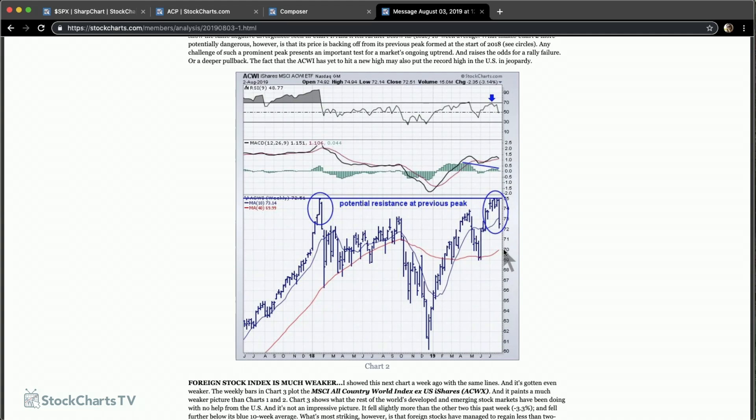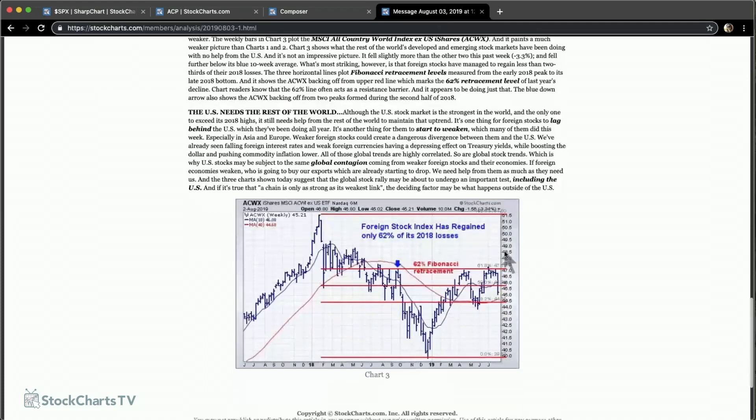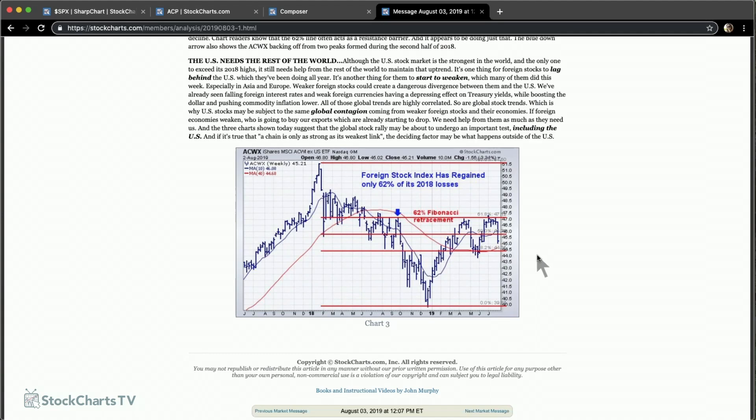Now let's look at what's happening to the rest of the world without the US — the MSCI All Country World Index ex-US. This paints a very different picture. It hit a record high at the beginning of 2018 along with us, sold off during 2018, and the rally since the end of last year has only retraced 62% — the key Fibonacci retracement level. You can see it rallied right up to the 62% level, where it also tested the highs from late last year, and then weakened.